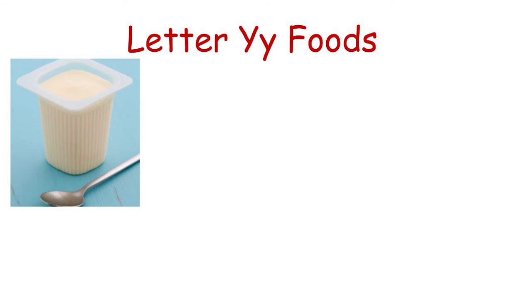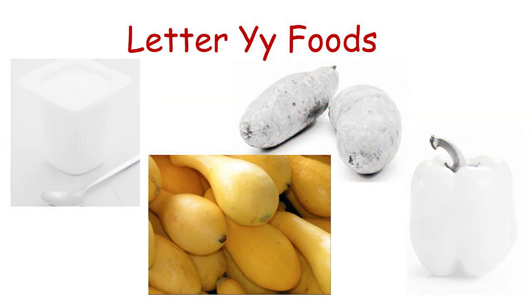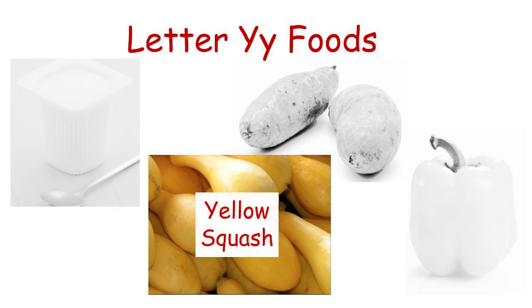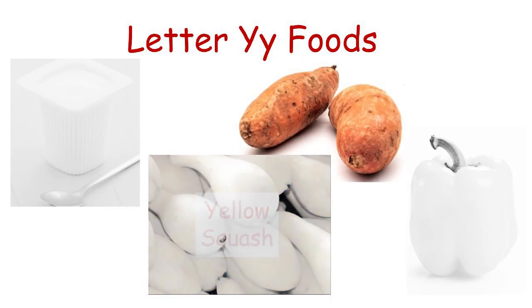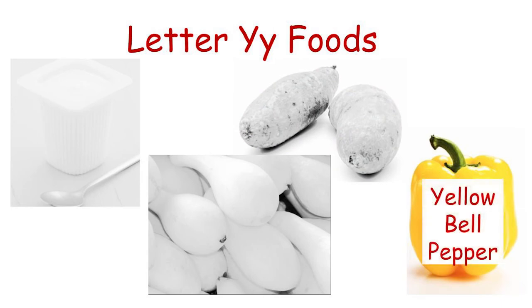There are lots of other healthy foods that start with the letter Y. You should give these a try too! Can you name each of these foods? Yellow summer squash. Yams. Yellow pepper.